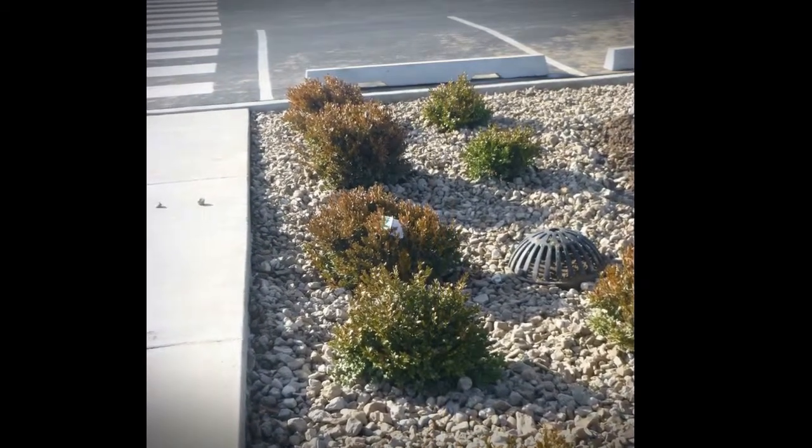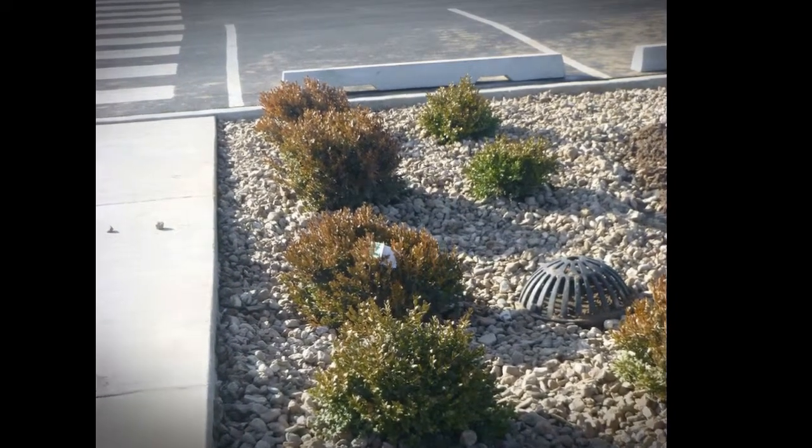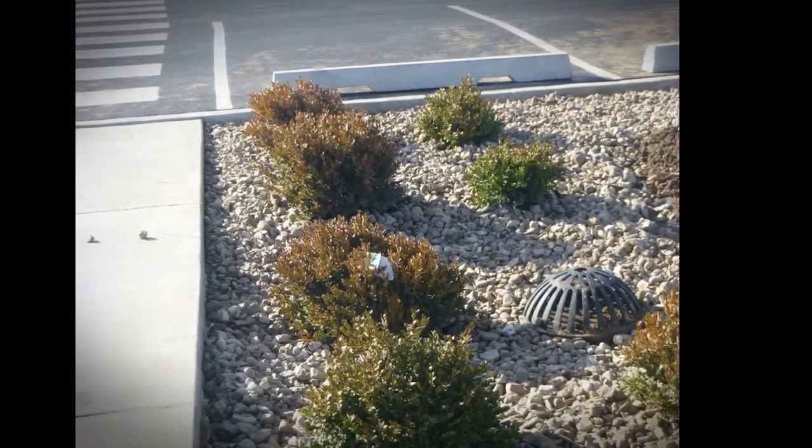Vegetated swales slow, infiltrate, and filter stormwater flows. As linear features, vegetated swales are particularly suitable along streets and parking lots.